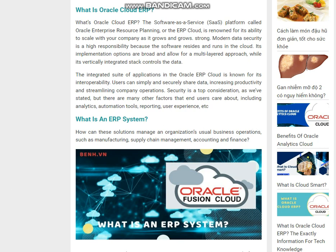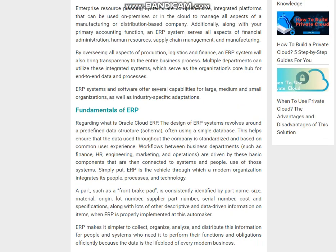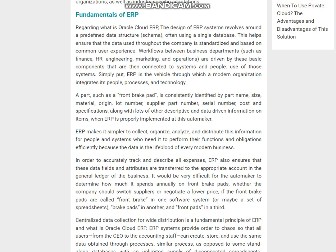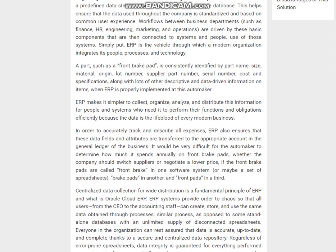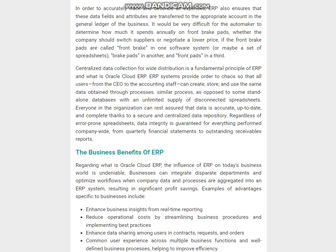Fundamentals of ERP: ERP systems provide order to chaos so that all users, from the CEO to the accounting staff, can create, store, and use the same data obtained through common processes, as opposed to standalone databases with disconnected spreadsheets. Everyone in the organization can rest assured that data is accurate, up-to-date, and complete thanks to a secure and centralized data repository. Regardless of error-prone spreadsheets, data integrity is guaranteed for everything performed company-wide.